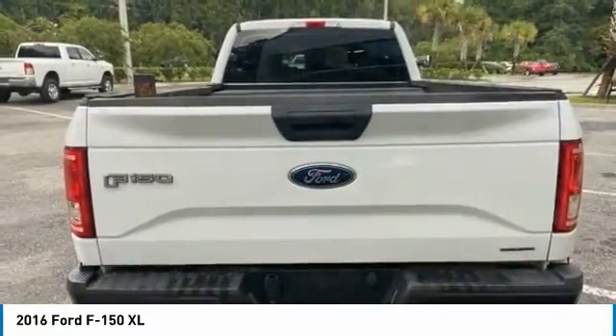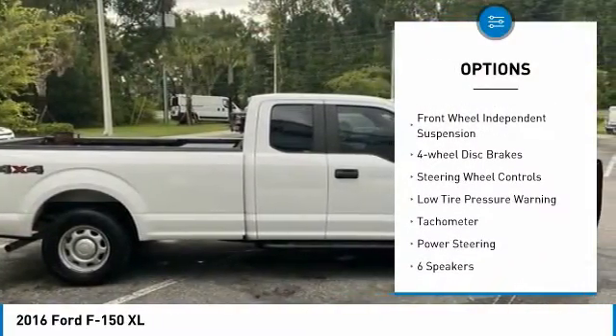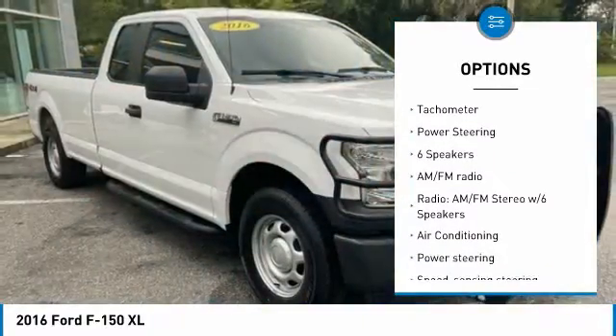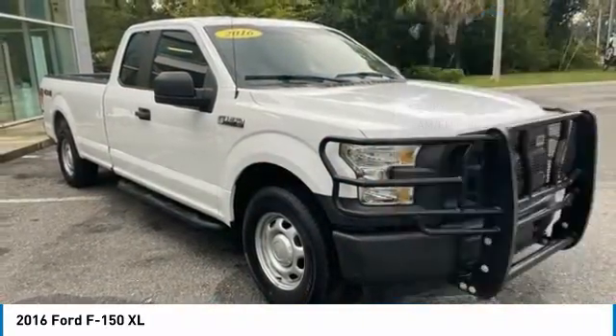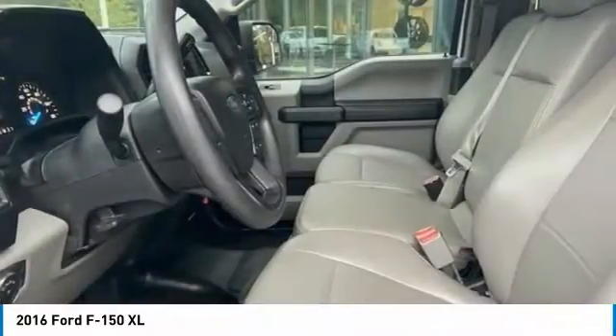Here are some of this vehicle's great options: electronic stability control, brake assist, traction control, rear step bumper, front wheel independent suspension, four-wheel disc brakes, steering wheel controls, low tire pressure warning, tachometer, power steering.